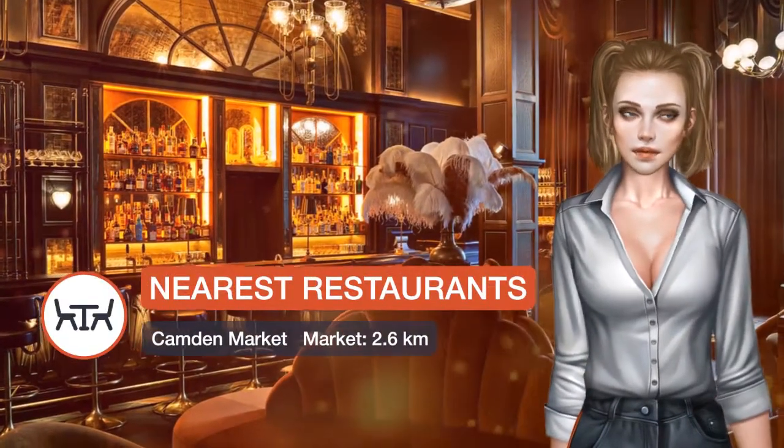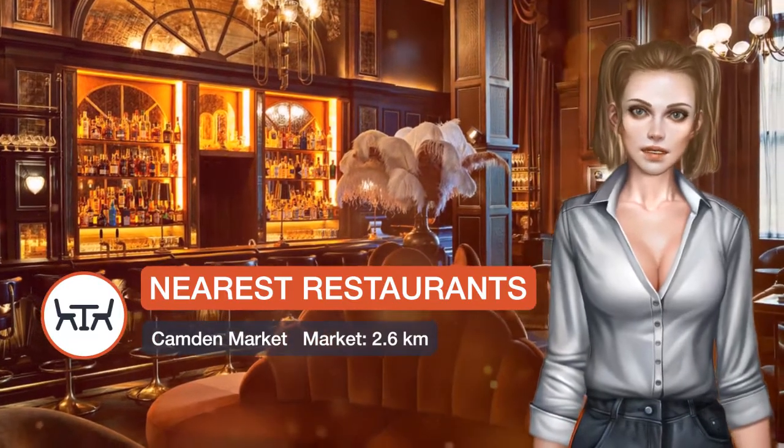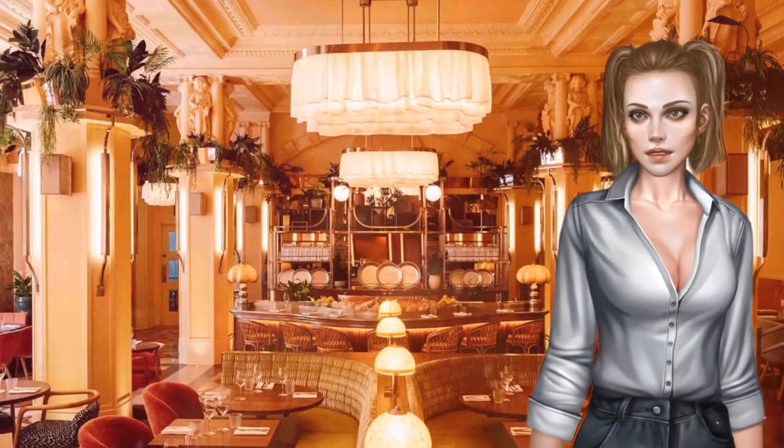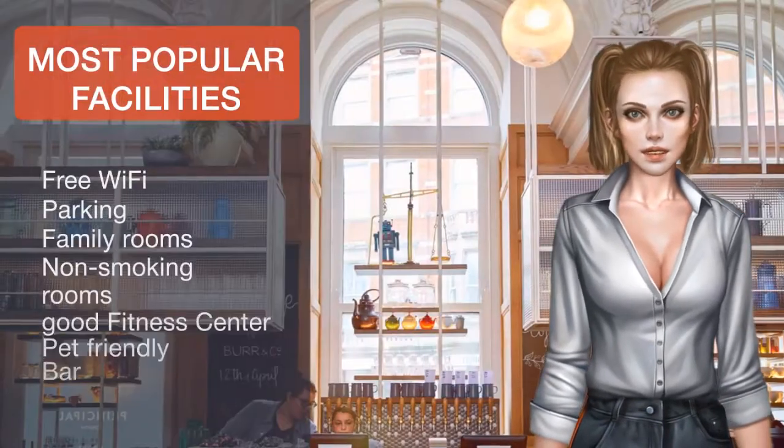All rooms and suites have been completely redesigned to create a sense of modern luxury. They all feature free Wi-Fi access and a smart TV, along with a mini bar and private bathroom with high-end toiletries.